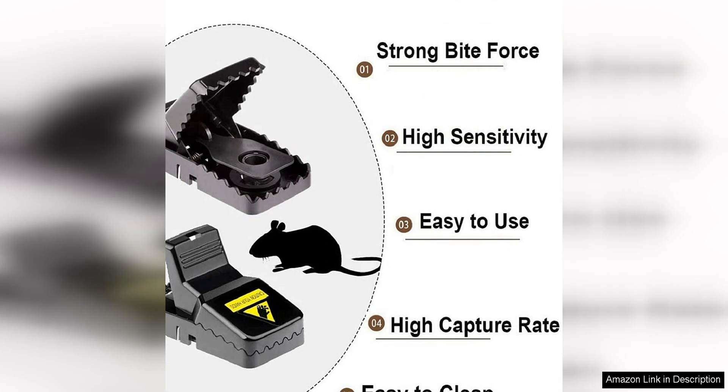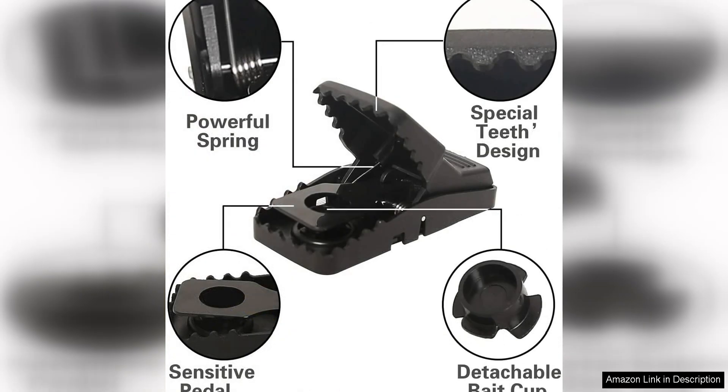Another great feature of Fika mouse traps is their safety. As a pet owner, I was concerned about using traditional snap traps that could harm my cat. These traps, however, are designed to be safe for pets with a secure locking mechanism that prevents pets from accidentally setting them off. I was able to set these traps up with peace of mind, knowing that my cat was safe from harm.